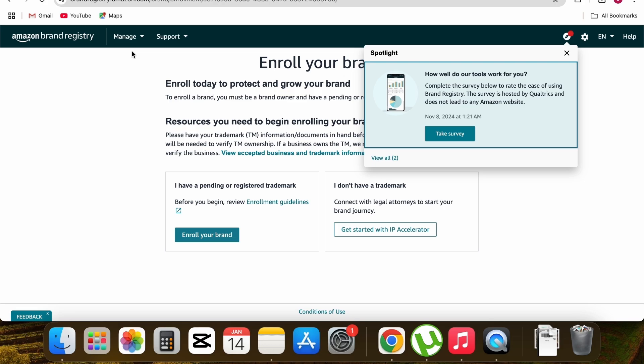Once you click that button you'll see a form. All you have to do is complete the form — fill out information about your brand, your trademark, and your images, then submit it. If all your information is correct, your application will be approved within 24 hours and you'll become an official brand on Amazon with access to all the features big brands have.